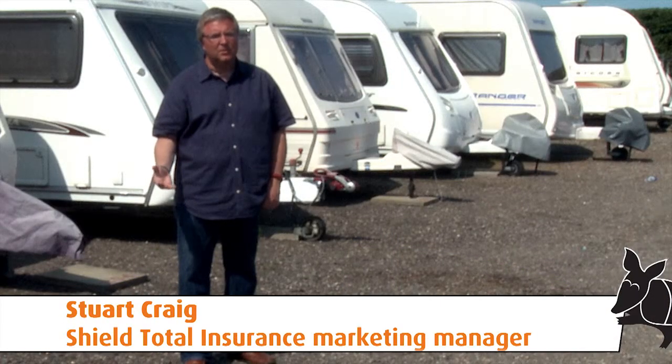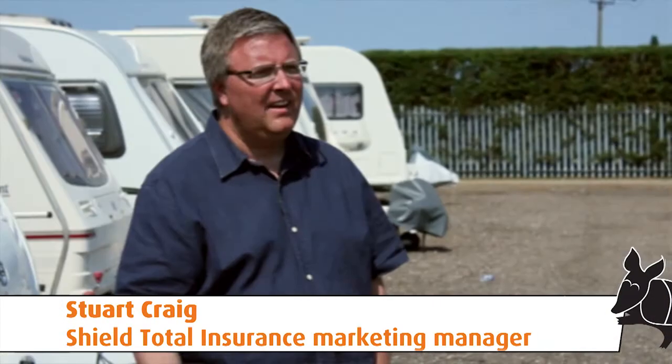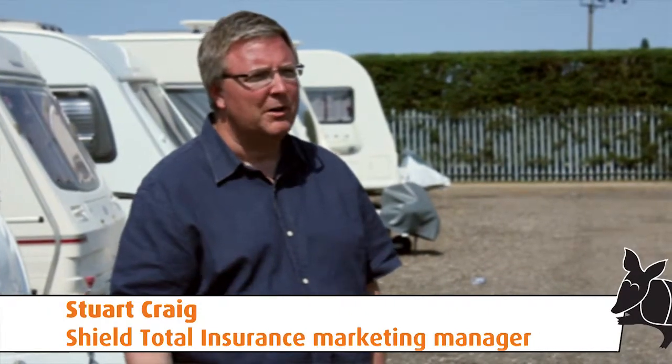At Shield Total Insurance we recommend that you keep your touring caravan in a storage area that belongs to a professional association such as CASSOA. The reason for that is simple mathematics — there are between 600 and 1,200 touring caravans stolen every year in the UK. 50% of those caravans are stolen from home addresses, while only 3% are taken from secure storage. That means you are 18 times more likely to have your caravan stolen from home.